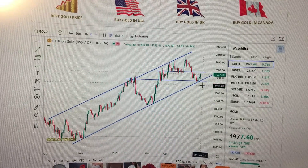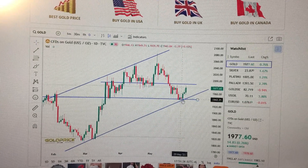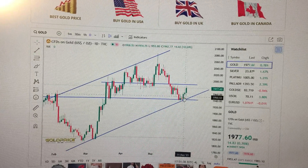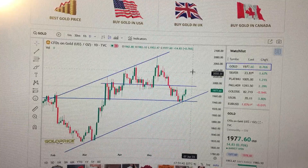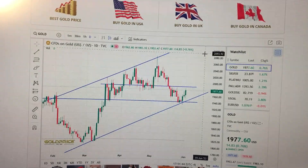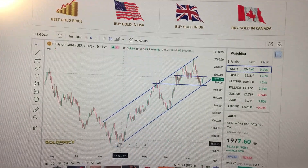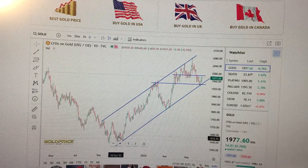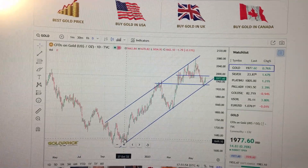Now we've just formed another reversal at this area, so it's very likely to continue going up, challenge this level, and then continue to the higher side. In the medium term it's constructive because we are in the uptrend channel from 26 October last year. Thank you.